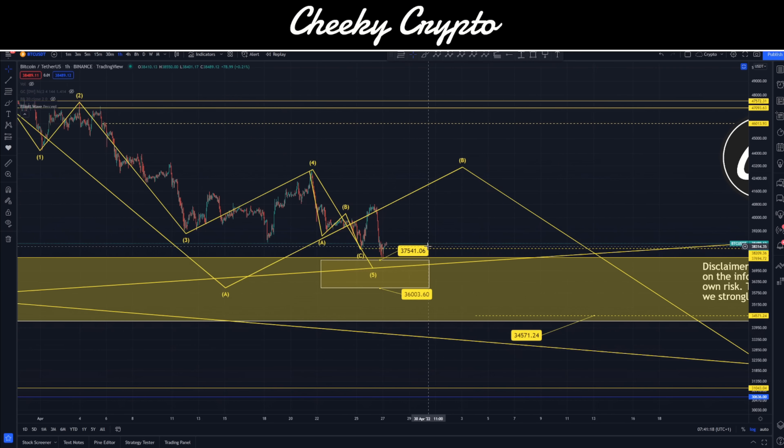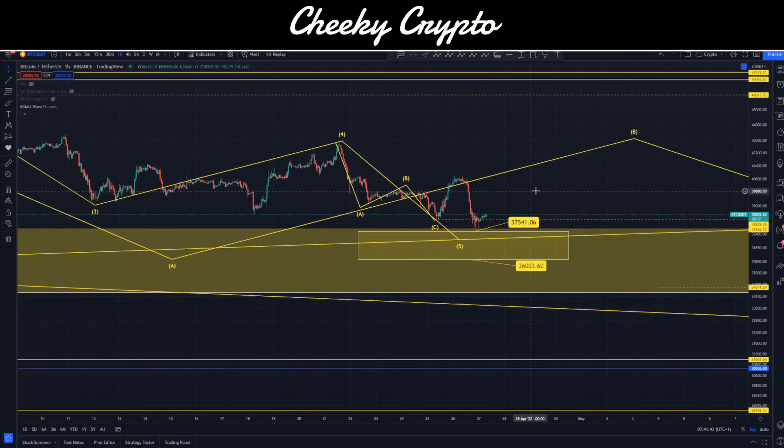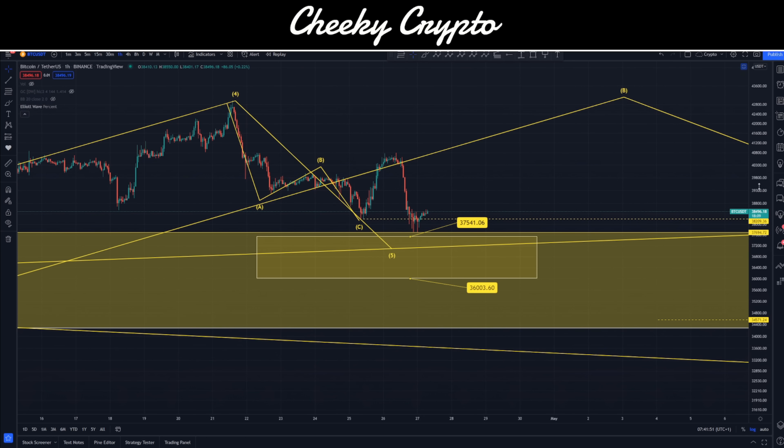Obviously we had this yesterday down at 36,000 to 37,500 dollars — we hit the 37,500 and bounced. Essentially we would normally be looking for five waves here, but instead this is looking like we are pulling down in some kind of WXY or ABC function.